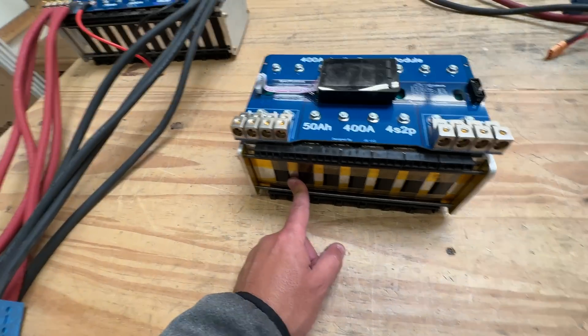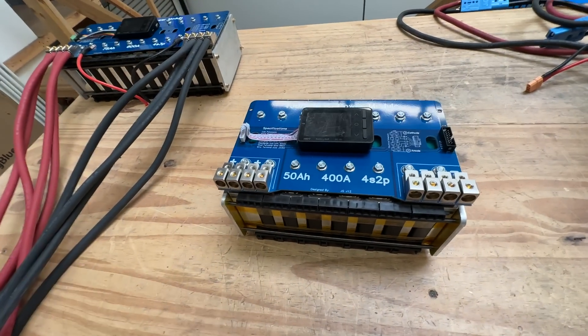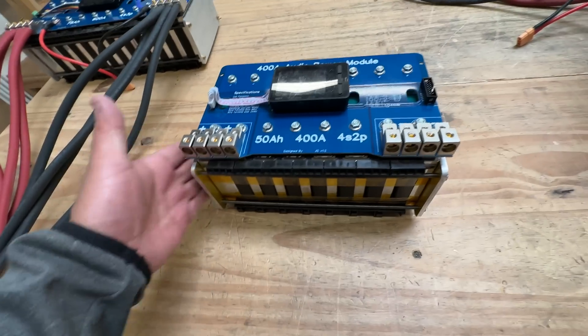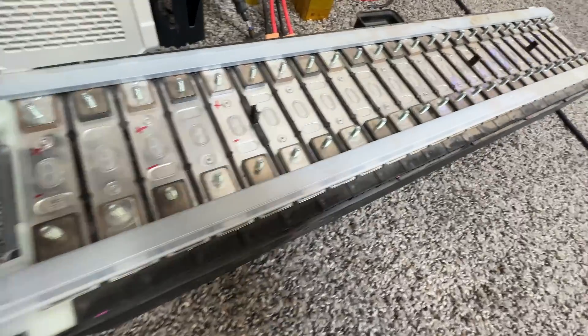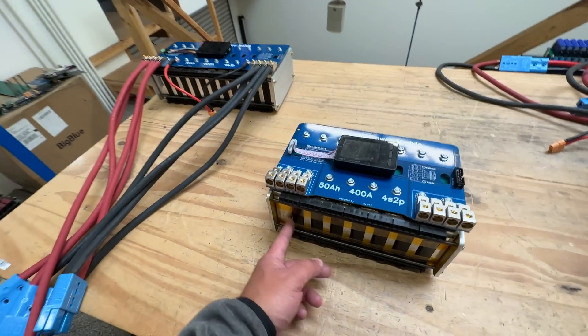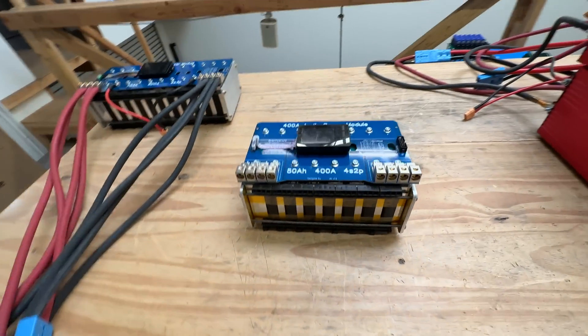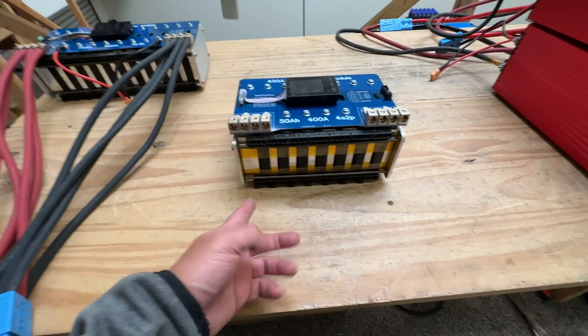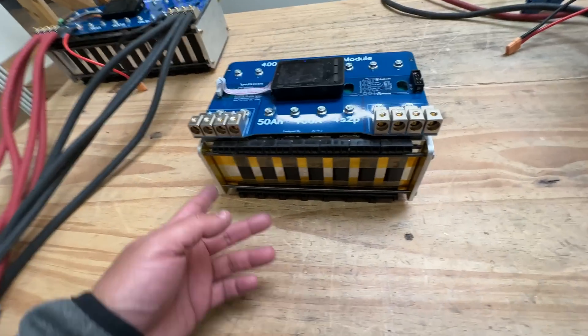These cells are from a hybrid car — I think they're from Prius cars or something. They came to us already in modules. All we know is that these cells are Panasonic and they're about 10 to 15C, so about 25 amp hours. That's where testing is coming up.